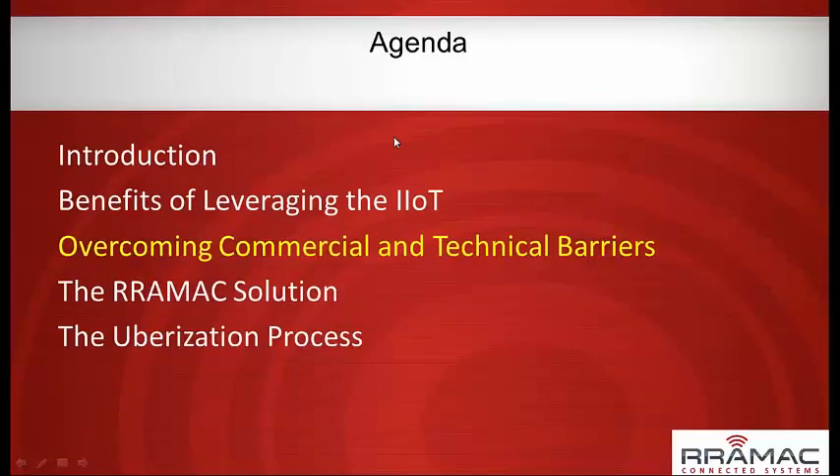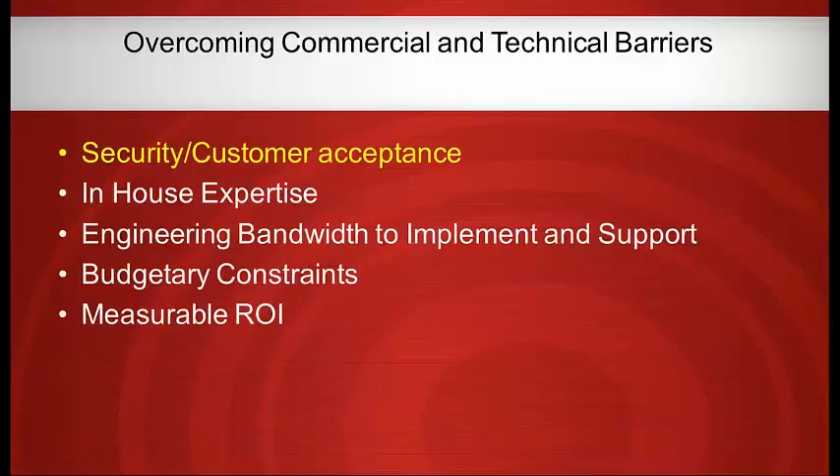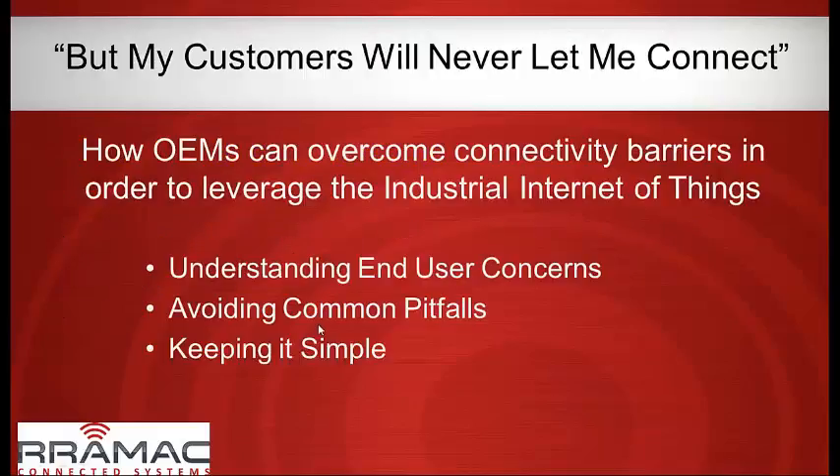Now I'll talk about overcoming commercial and technical barriers. The biggest barrier I hear from OEMs is: my customer will never let me do that — they won't allow the connectivity, or we don't understand how to do it, or we tried it and it was a pain to manage. The next several slides are around security, then we'll cover in-house expertise, engineering bandwidth, budgetary constraints, and measurable ROI. Security is the first piece.